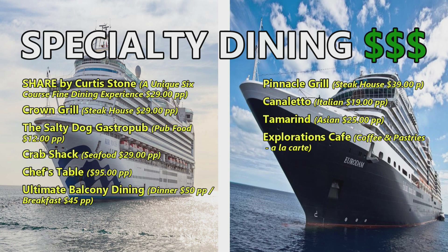Holland America's specialty dining includes the Pinnacle Grill steakhouse at $39 per person, an Italian restaurant called Canaletto at $19 per person, an Asian-themed restaurant called Tamarind at $25 per person, and Explorations Cafe for coffee and pastries on an à la carte menu with fees for each individual item.